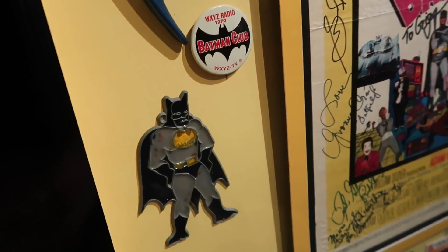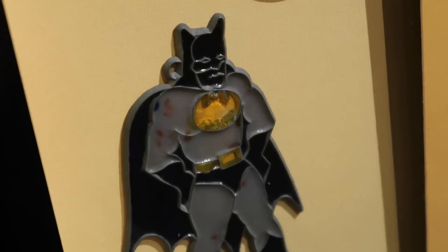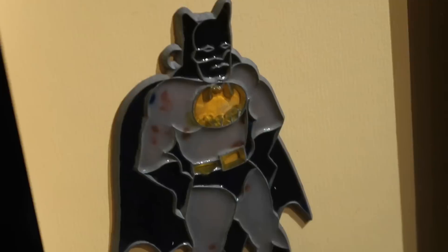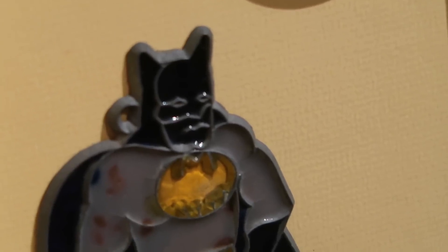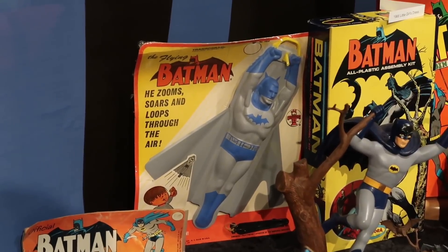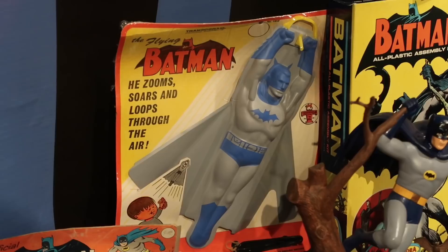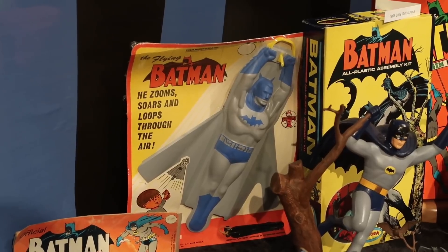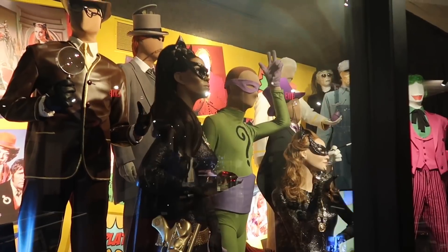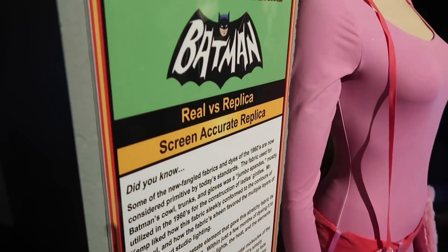Look at his face — I believe you're supposed to hold that up to a light or the sun, and it beams through either his chest or maybe his face. What's wrong with his face? And I'm not going to lie, I would love to own this item. He zooms, soars, and loops through the air — it looks as if his hands are holding a string. You tie it on one side of the room and just slide them across. A lot of the items in here are screen-used, but some of them, like these costumes, are in fact replicas as stated here.